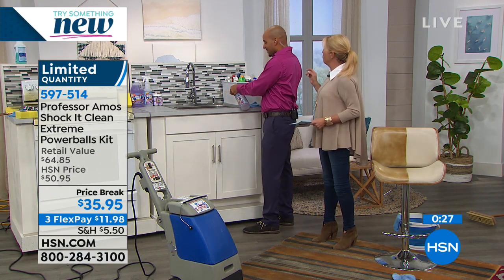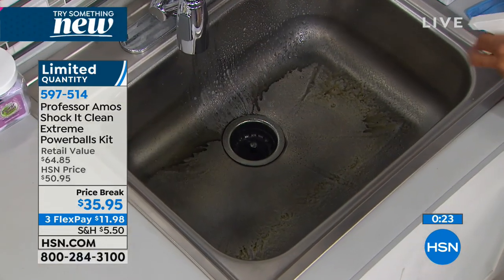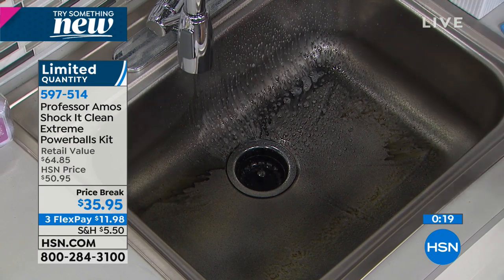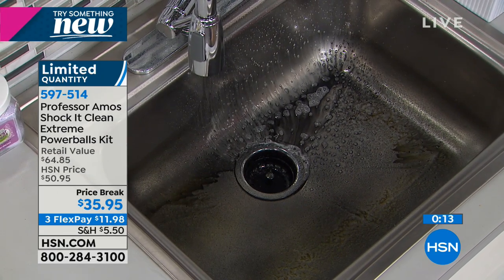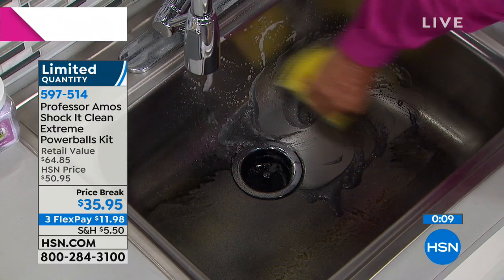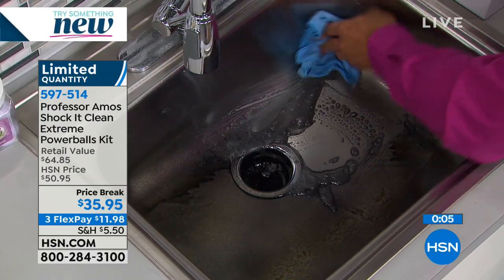Can you use it on laundry? Absolutely — it works on laundry wonderfully. If you can get the surface wet, you can use Shock It Clean — and that's virtually everything. Here's what I love to show one more time: the bright white carpet that's now really cruddy — look at that one over there. And look at the dirty sink — going right in for one more pass to really show you the cleaning power.